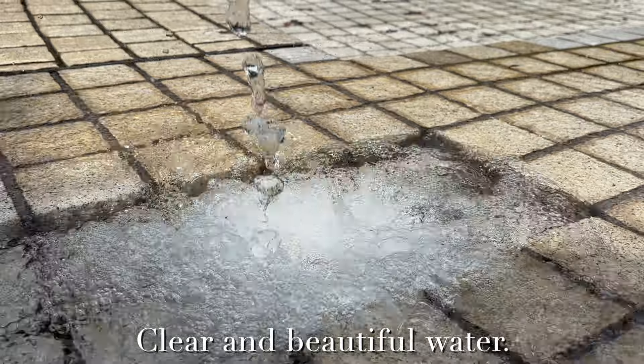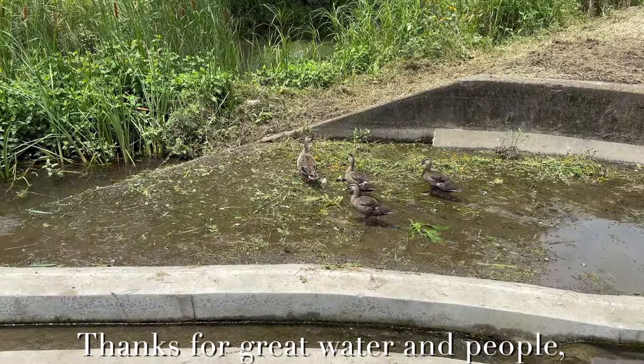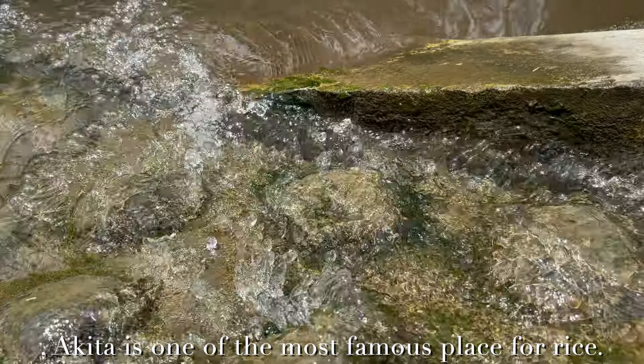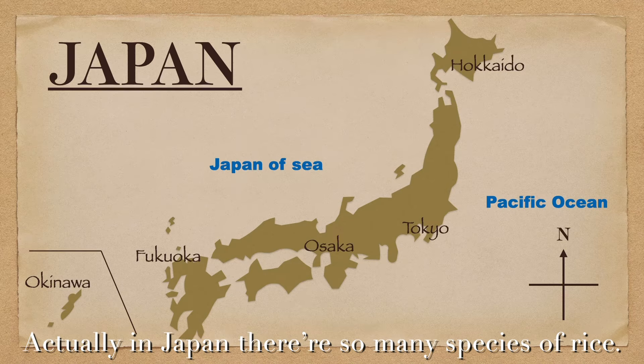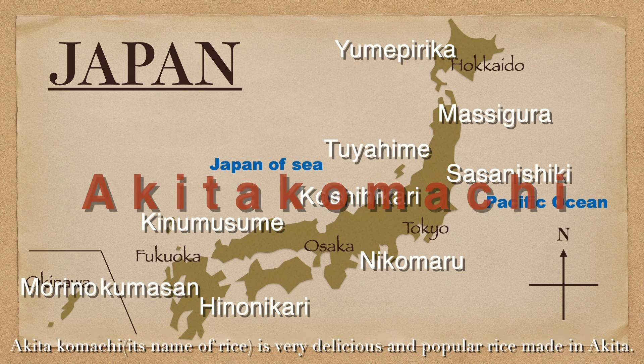Next, another benefit: clear and beautiful water. Thanks to the great water and people, Akita is one of the most famous places for rice. In Japan, they use so many species of rice, and Akita Komachi is a very delicious and popular rice made in Akita.